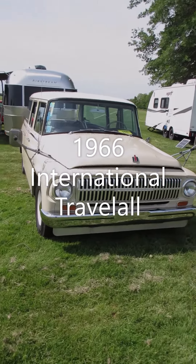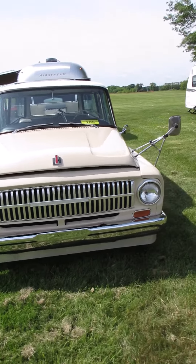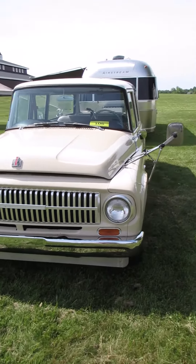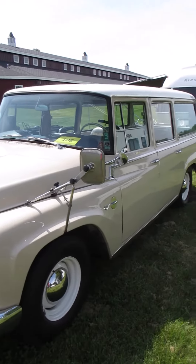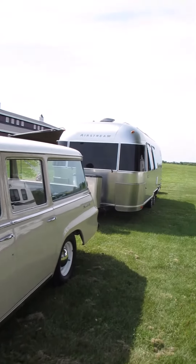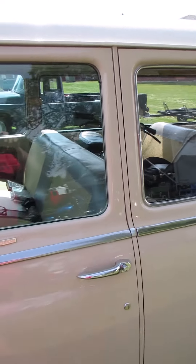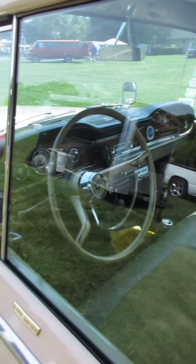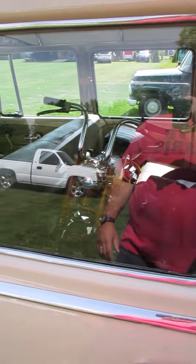I'm at the Gilmore Car Museum today. It's a motorcycle show, but I'm back behind the swap meet area looking at what some of these guys pull their trailers with. This is a '66 International Travelall, pulling what appears to be a much newer Airstream. Just goes to show how versatile these things still are. It's got a minibike sitting in the back seat.